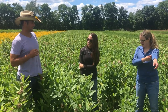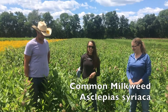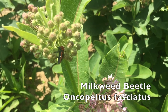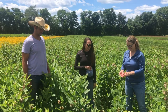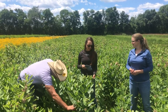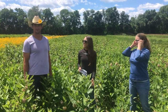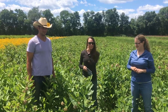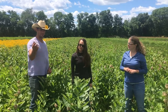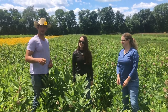This is Asclepias syriaca, common milkweed. If you can see, there's a bunch of milkweed beetles flying around here. We've seen some blister beetles as well, and we just saw a monarch butterfly. This flower smells beautiful and it just started to flower — we're going to collect the seed in a couple of weeks. A really cool feature: the seed pods are actually edible. My brother and I will be doing a video about how we collect the seed, cook it up, and eat it.